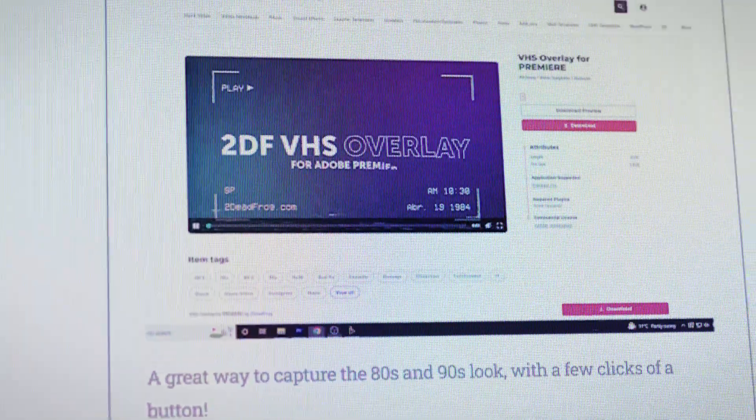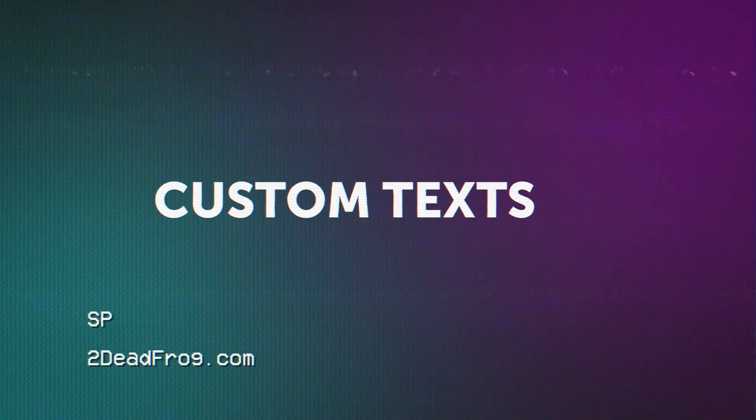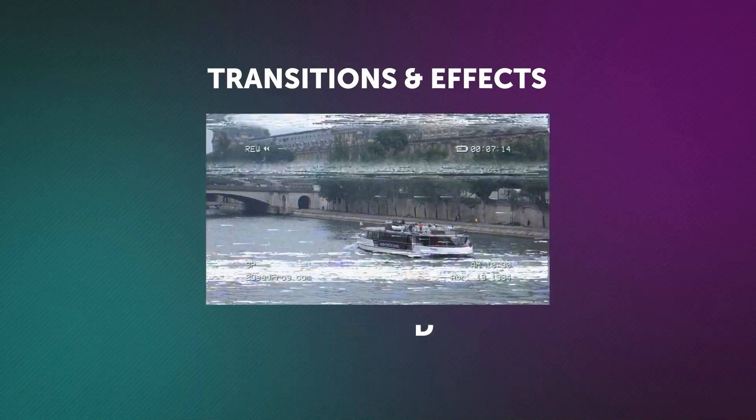For the last bonus pack, we have something called the VHS Overlay. This is perfect for giving you that classic VHS look. You can even choose the different levels of damage for your footage. It lets you place custom text in that classic VHS font. There are different aspect ratios to choose from, and there are transitions and effects like fast forward and rewind. It's a really cool way to capture that 80s and 90s look.